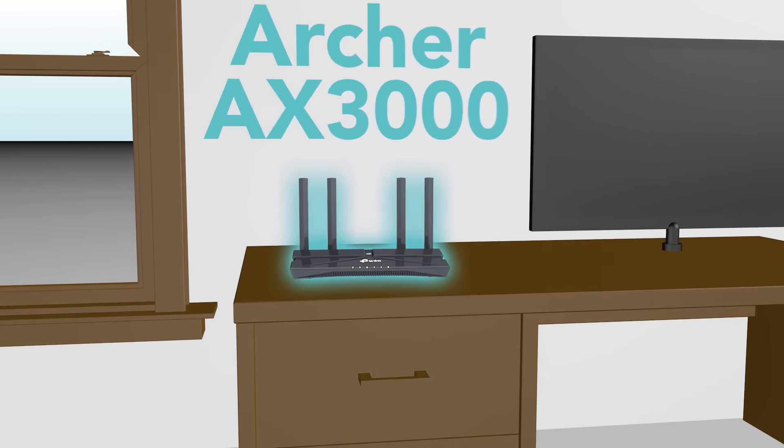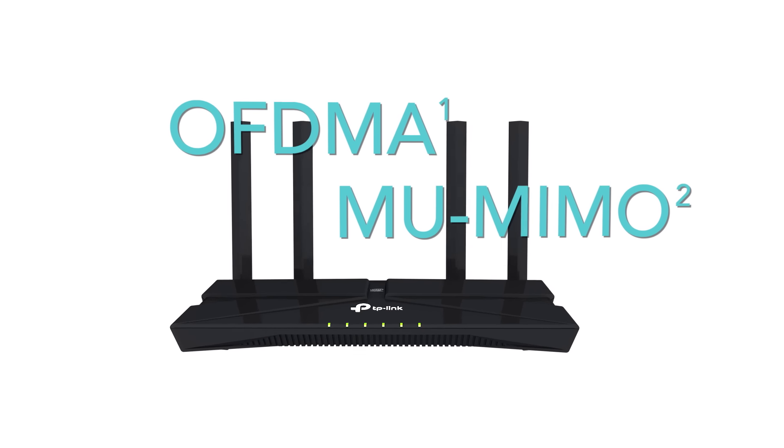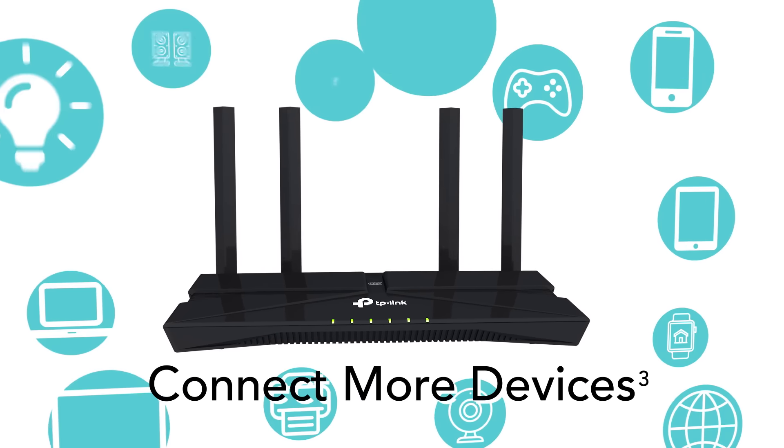Using the latest Wi-Fi 6 technology, Archer AX3000 is equipped with OFDMA and MU-MIMO, letting you connect more devices than ever before.